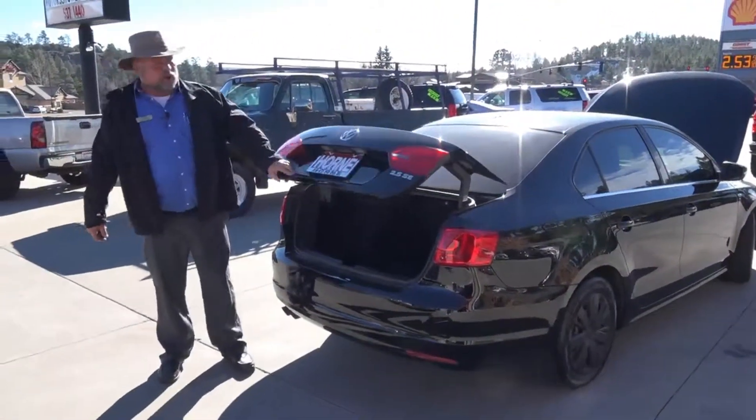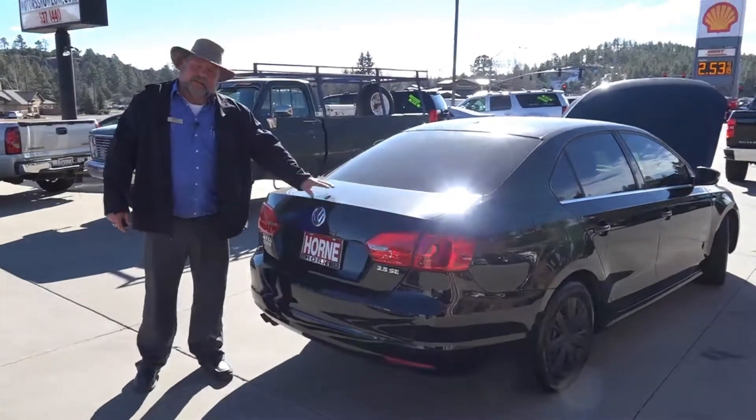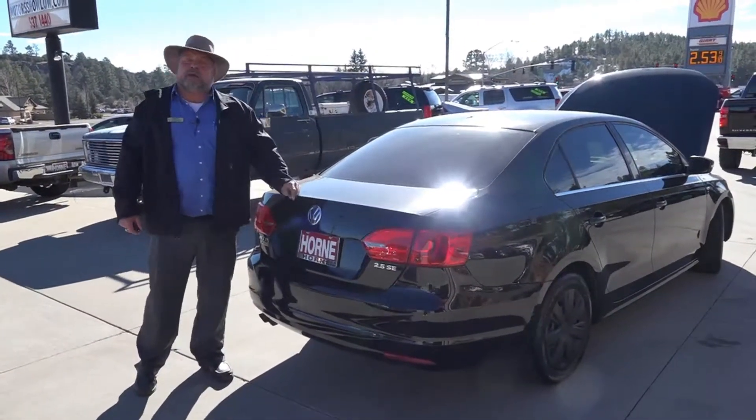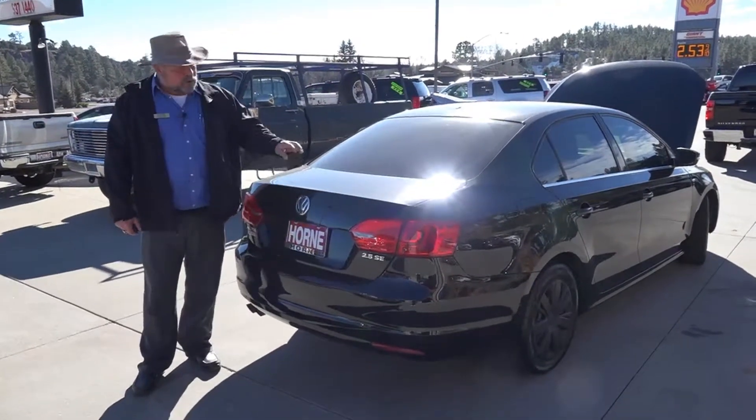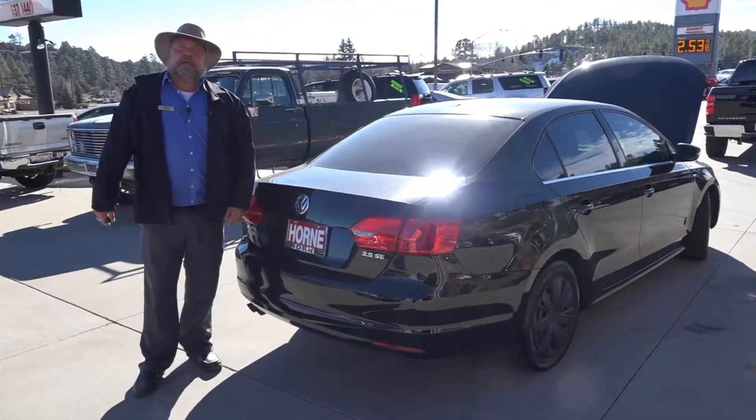Just come on down here to Horn Motors. If you're looking for a car, this is a good looking Jetta SE 2.5. Ask for Rich. Give us a call at 928-537-1440. Come take a look at it — I'm sure you'll like it.